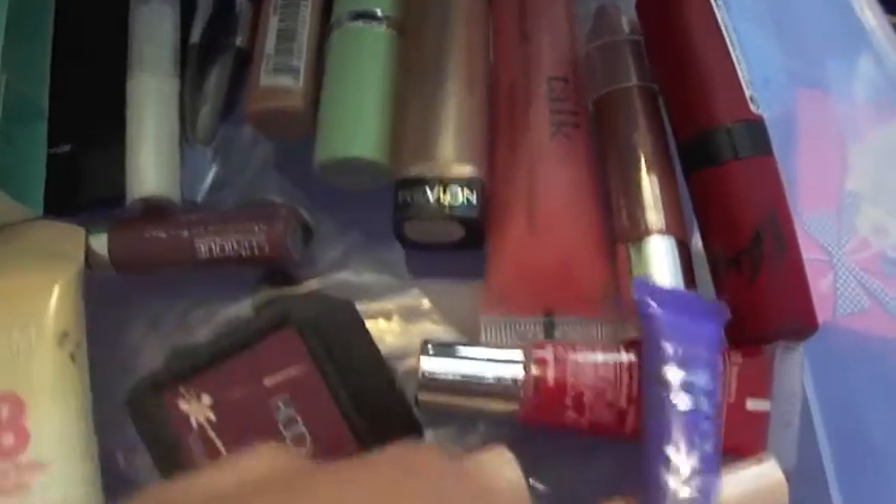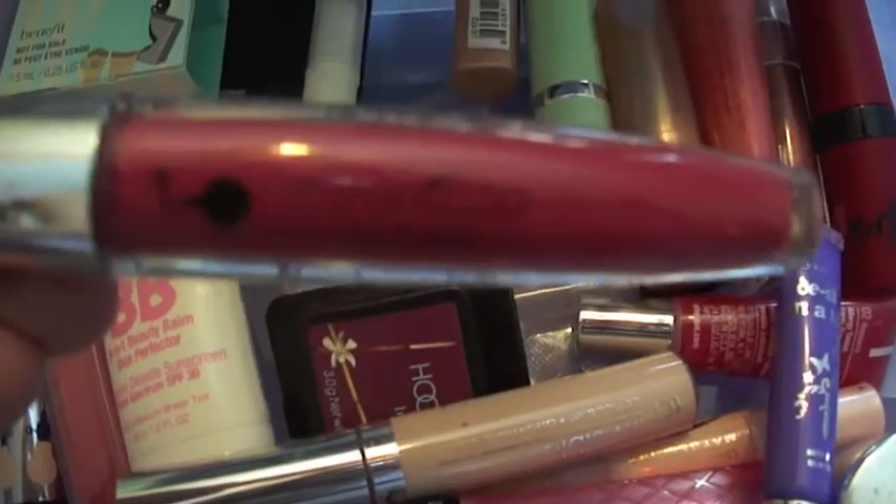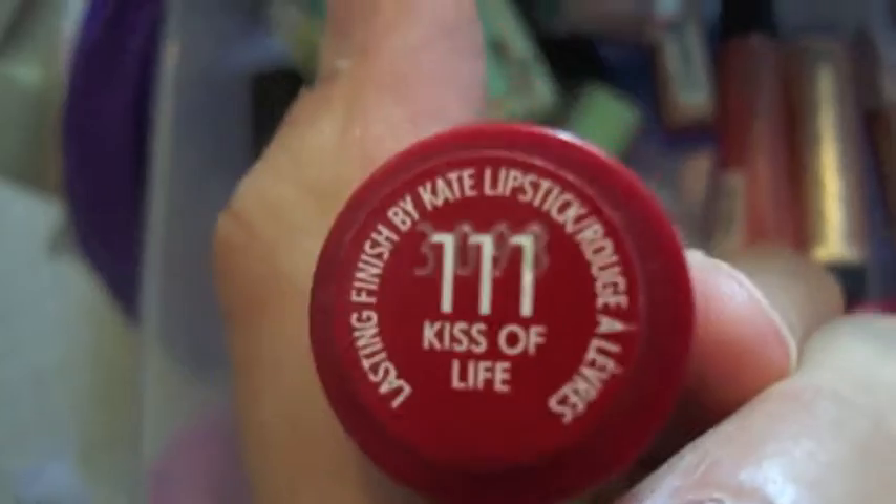I got Clinique lip gloss, the Urban Decay De-Slick, a tube of Clinique lipstick, and my Marinessa lip gloss. I got my E.L.F. and then my Dream Bouncy Blush. I got another What's Up primer, a little sample from Mary Kay, and Clinique. And then another Kate Upton Rimmel one — this one actually has a name, it's called Kiss of Life, and it's really pretty.